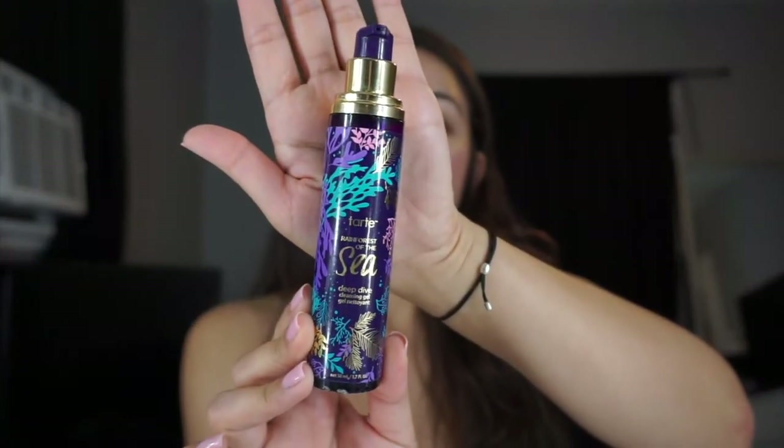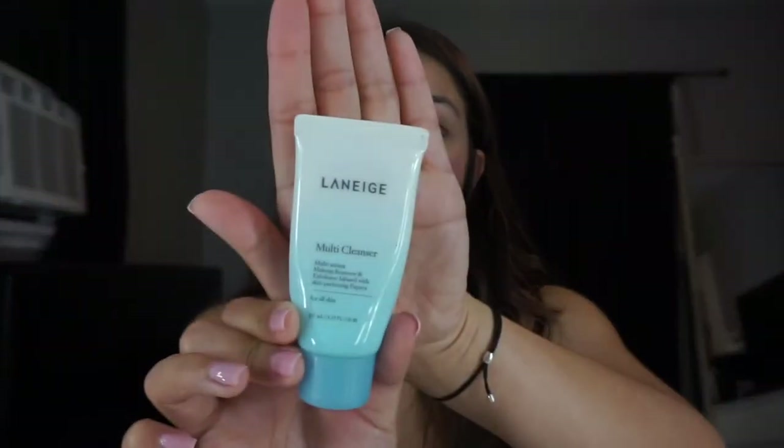I already washed my face and lately I've been loving this Tarte Rainforest of the Sea face wash. My face has been very dry and this has helped a lot — it just feels so much better. Right now I don't have any lotion and it doesn't feel stiff like it would with a regular bar soap. I also love this other face wash — it takes off your makeup really, really well. Then of course I washed my face with my facial brush.